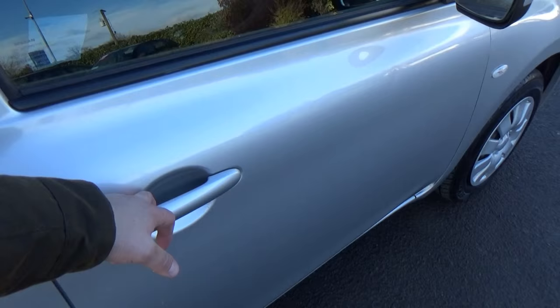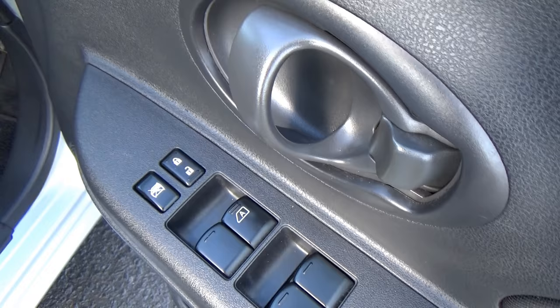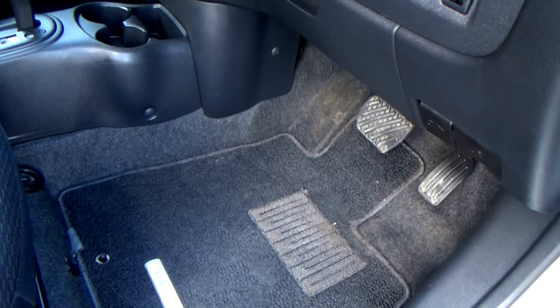On opening the driver's door, straight away you have front and rear electric windows and central locking. Looking into the footwell here, you can see it's all nice and clean with no excessive wear. It's in really good condition, this car.